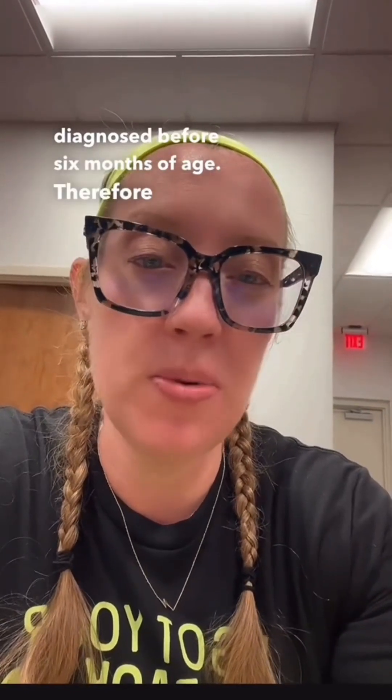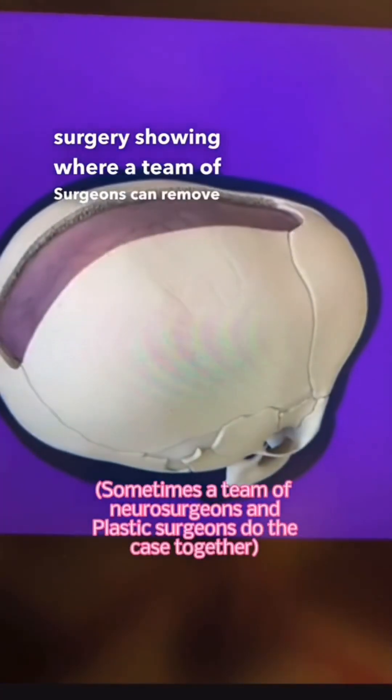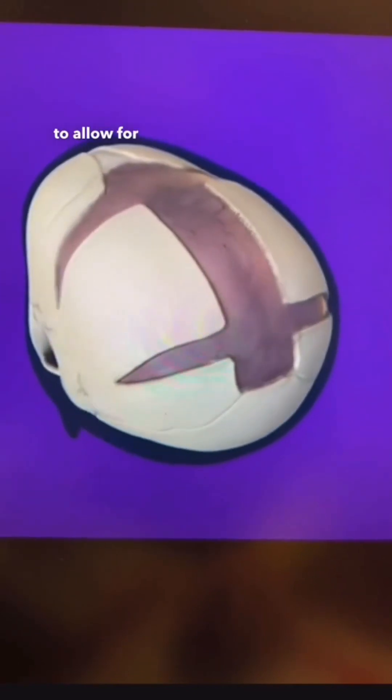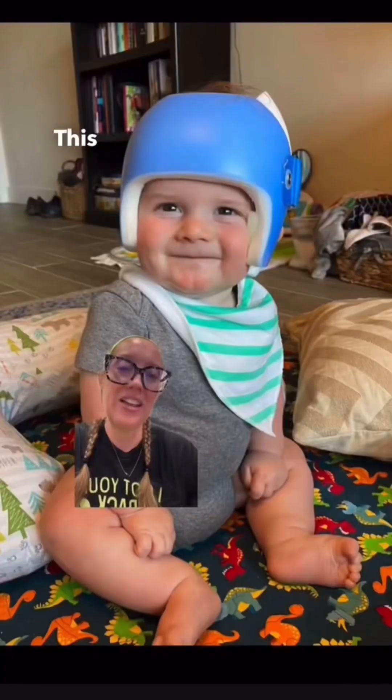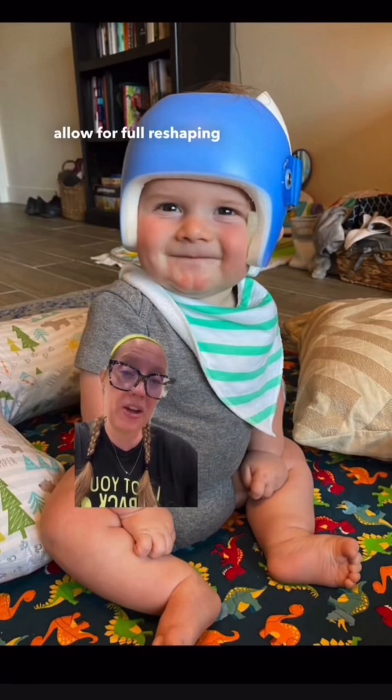In our baby's case, the patient was diagnosed before six months of age. Therefore, a strip craniectomy was recommended. Here is a video of the surgery showing where a team of surgeons can remove a portion of the skull that has been closed prematurely to allow for remolding of the patient's head. This is typically followed by a period of helmeting to allow for full reshaping of the head.